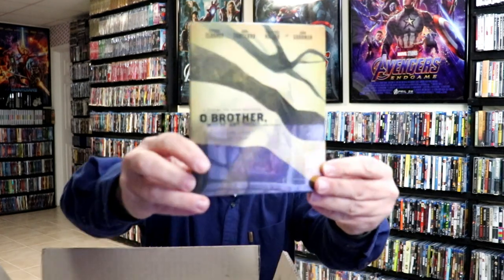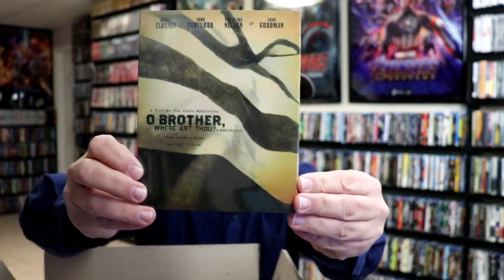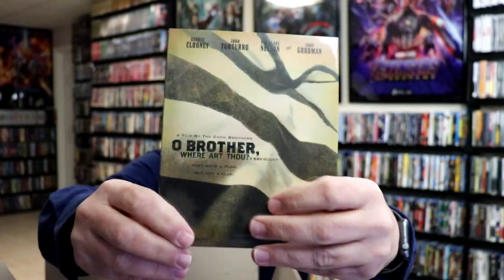I've never actually seen Life is Beautiful. I do know that it won the Academy Award. Next up, I got this slip edition for O Brother, Where Art Thou? I do have this movie in the collection, but I really like to have the special packaging, so very nice to have this one.